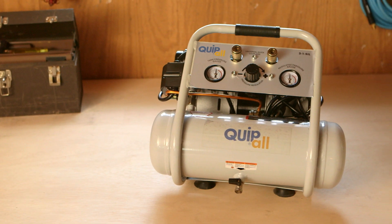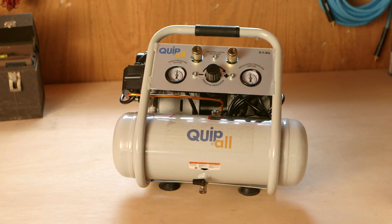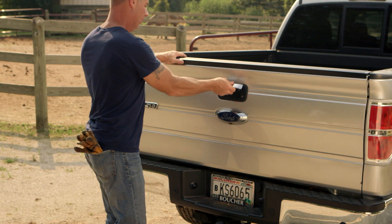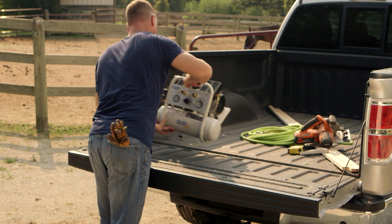The Quipball 1.6 gallon 1 horsepower ultra quiet oil-free compressor is the perfect workmate for your hobbies and chores. With its compact design and integrated easy carry handle, you can easily move it to where you need to work.